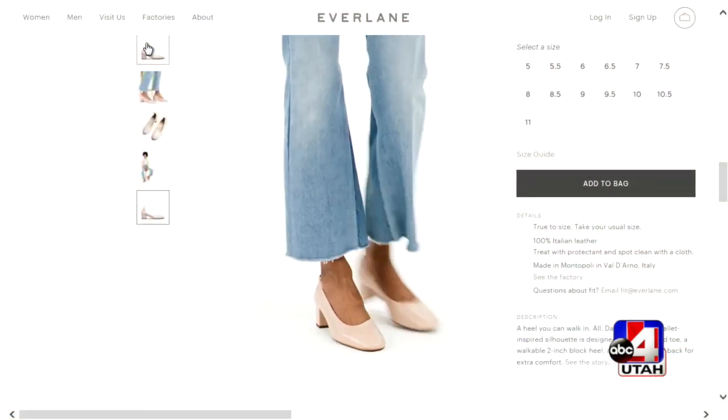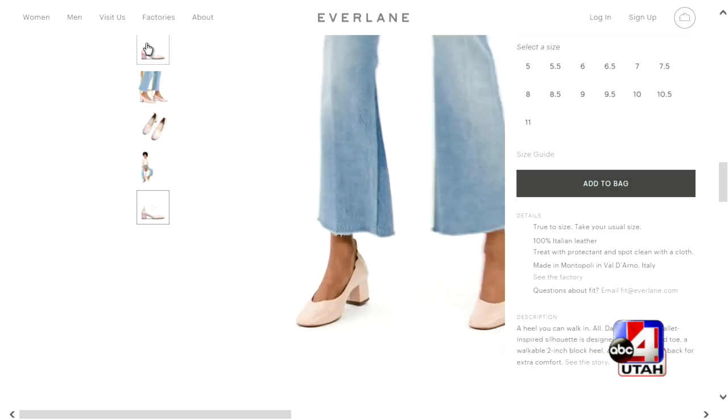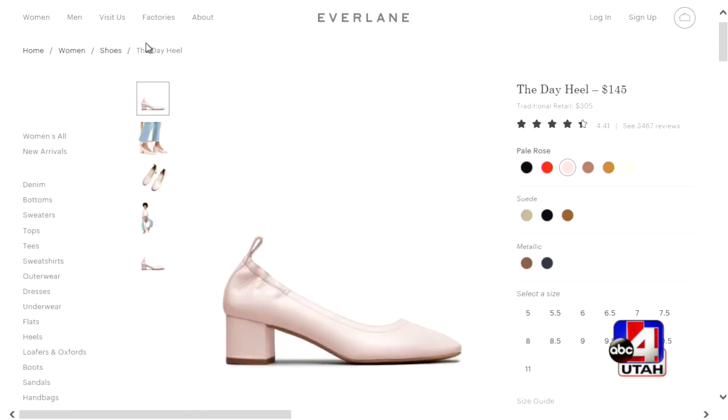It's goodbye sky-high stilettos, hello chunky grandma heel — or the low block pump. They're on style bloggers everywhere. They're not the dad sneaker, not the big chunky Reebok. Kendall Jenner and Michelle Obama love these because you can wear them longer than the stiletto. They're probably more functional than the stiletto, though maybe not as sexy.